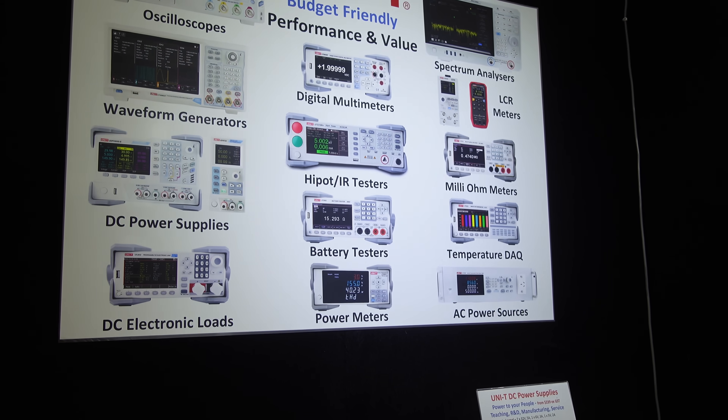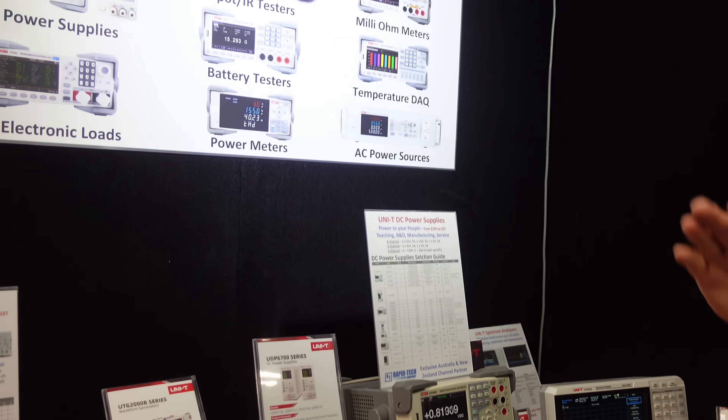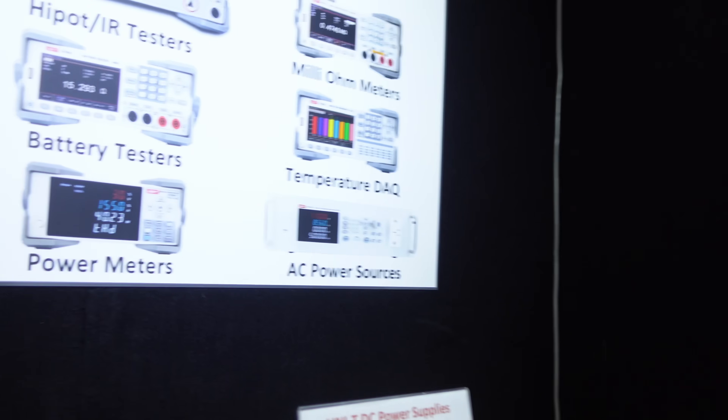That's the portfolio there — all the different things they have. They've got battery testers too. Some of these products are not CE listed, but all products are going through that over the next 6 to 18 months. It's a very diverse portfolio. You may have bought a meter from them but didn't know they did high-pot testers, spectrum analyzers, or AC power sources. They realize what they need to do — the big market has been the domestic Chinese market. They need to grow the size of the pie. They've been involved in R&D and manufacturing for 30-odd years, so it's not a new brand.